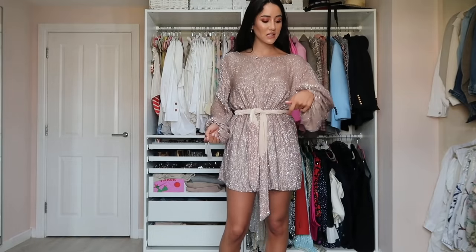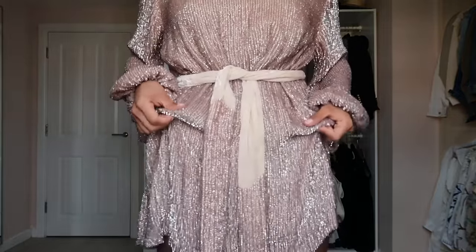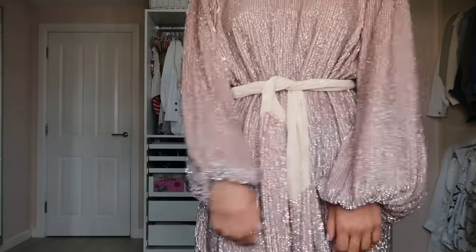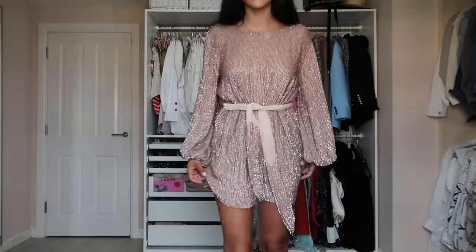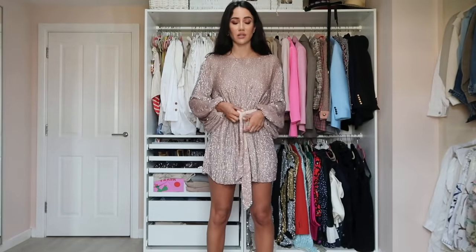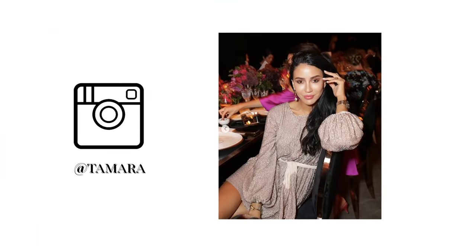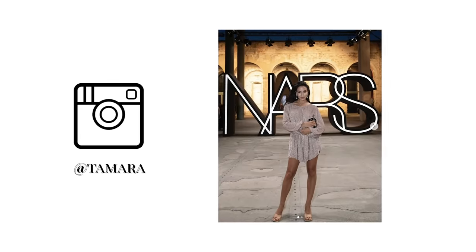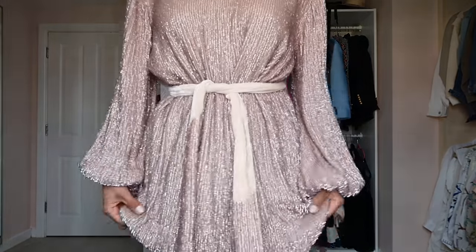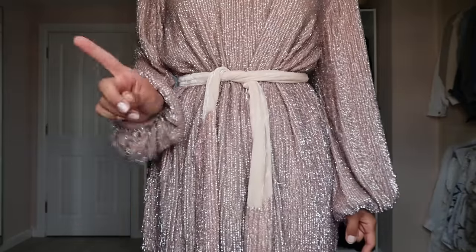This is the first Retrofête dress I ever got. When I said they do very special sequins — if you look closely, it looks like crystals, not sequins. It's not a wrap dress; you put it on and accentuate the waist with a belt. I've worn it several times and every time I get so many compliments — it might be my favorite of all the Retrofête dresses, though that's a very big statement.